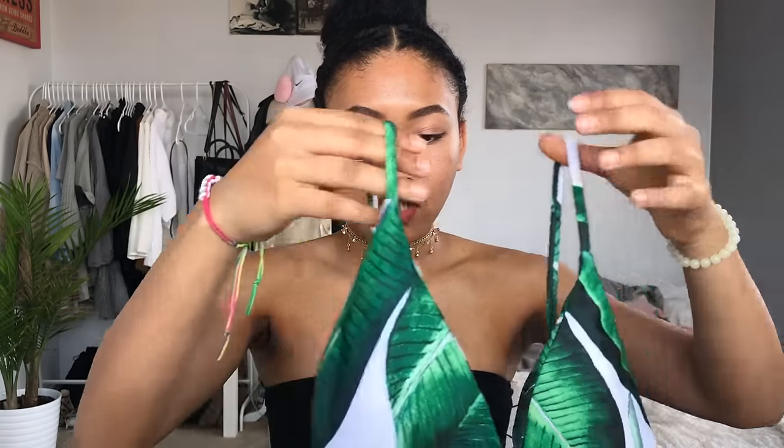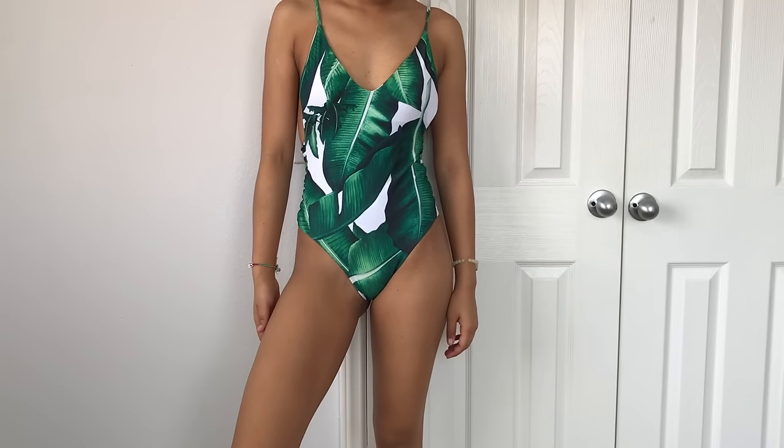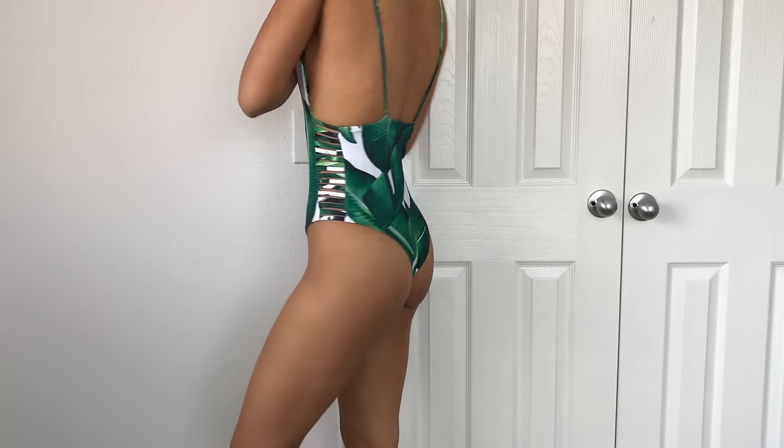Next up I have some one pieces. This first one piece is palm leaves as well. It just has a v-neck front, dips slightly in the back, and just has these straps. On the side it's really cute because it has this cage design, which I'm a fan of. It fits really well and I think it's really cute.